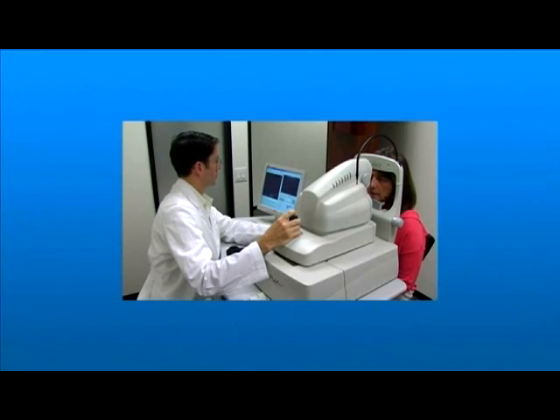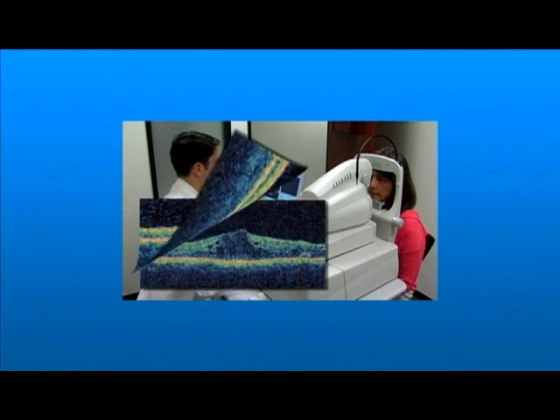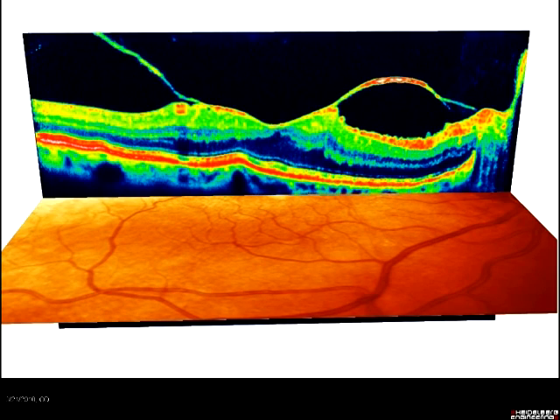Here's how they work. With OCT, a special camera is used to photograph your retina. It measures the thickness of the retina, and is also very sensitive at detecting swelling and fluid. This diagnostic information helps your doctor determine why your vision is blurred, and whether treatment should be started.